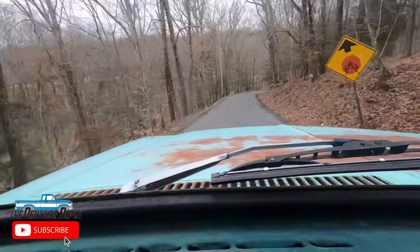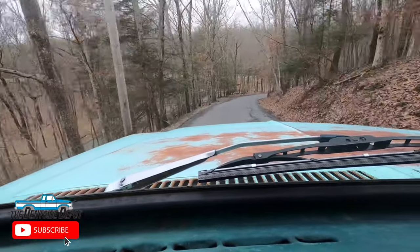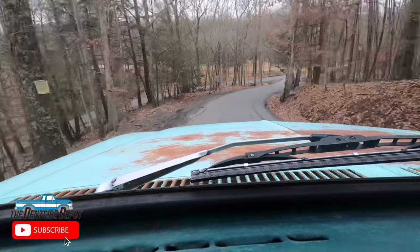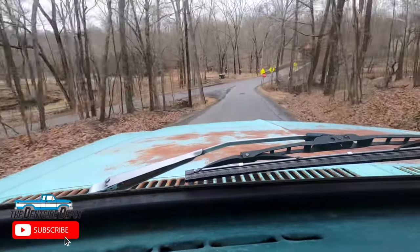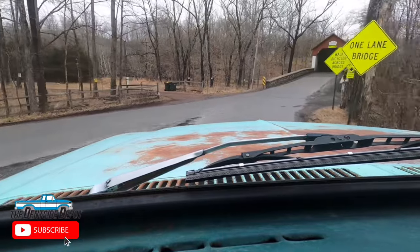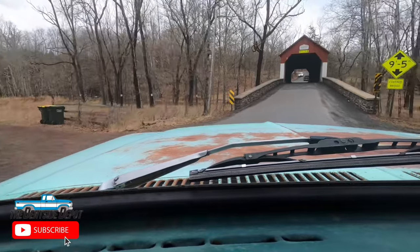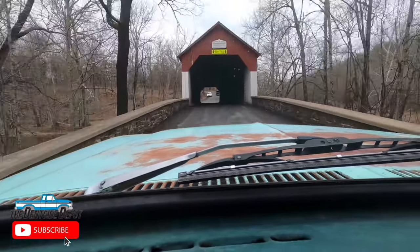We are coming up to the Frankfield covered bridge, and we're actually going to make this the last one — just three today — because we're quickly running out of daylight and I don't want to be all the way out in Timbuktu when it starts to get dark, not to mention almost running out of gas. So this has been really cool checking out these covered bridges. Here we go — I'll make this our last one for the day.